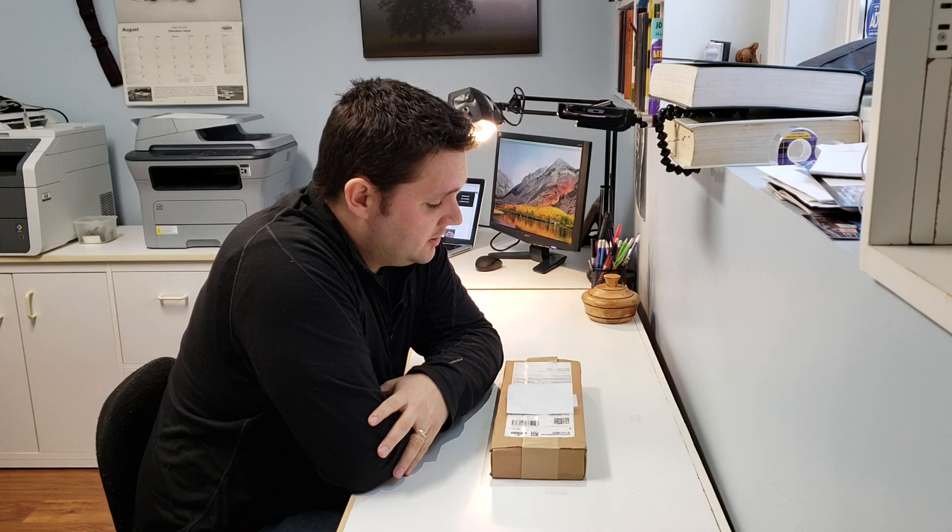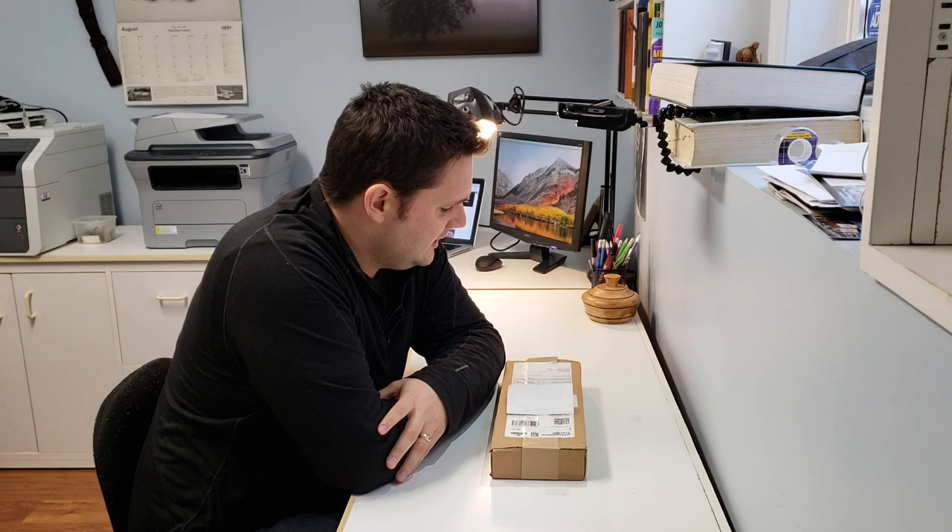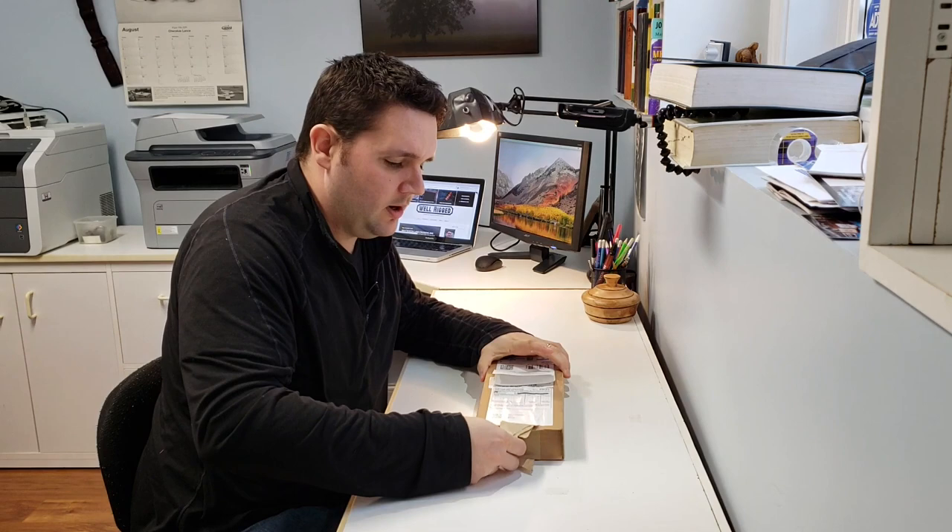Hey everybody! Welcome to another episode of Wellrigged — all about the most durable and well-built products on the face of the earth. Today we're taking a look at the handmade Turton Scissors by Ernest Wright & Sons in Sheffield, England. They've been around since 1902, and these things have been handmade ever since then.